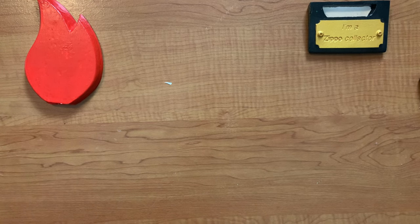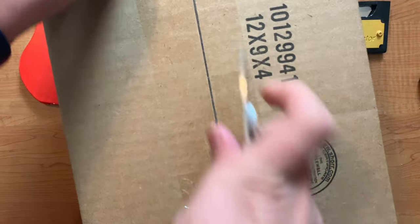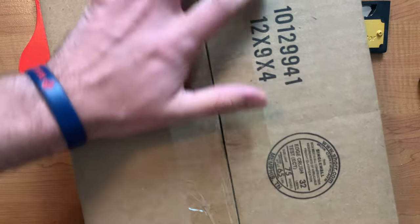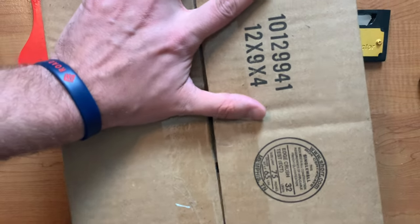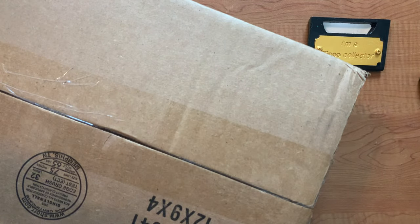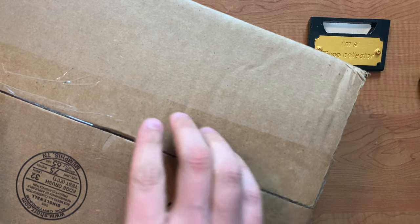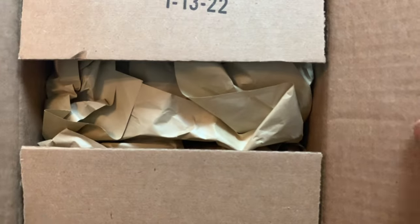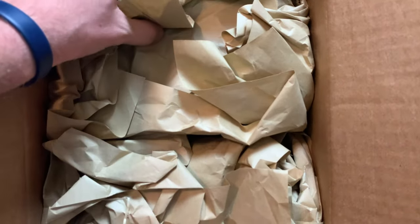Hey everyone, Jayro Lights here. I have a really exciting mail call for y'all today — it's only one item, but I think it's one of the coolest combo sets. It's going to be a Case knife and a Zippo lighter. I've not seen this one before, but apparently it was a Case Club member exclusive. I don't do Case or anything, but when I saw this I was like, man, this is awesome.